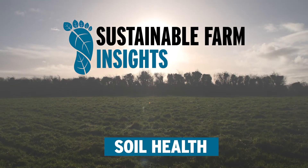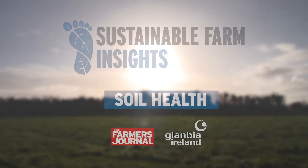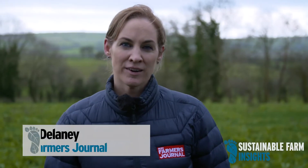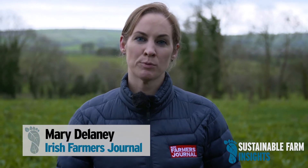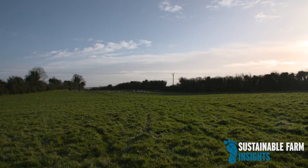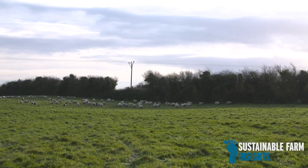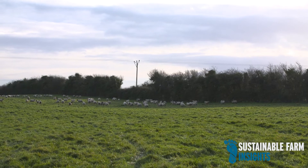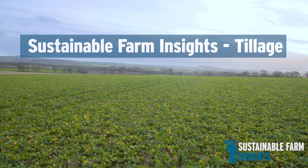Welcome to Sustainable Farm Insights, a sustainability program brought to you by the Irish Farmers Journal and Lambia Ireland. The economic and environmental challenges facing Irish farmers are well known, and the aim of this program is to help tackle these challenges and assist Irish farmers across all enterprises to adopt good management practices and new technologies to deliver economic and environmental sustainability on their farm.